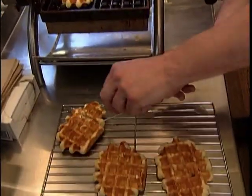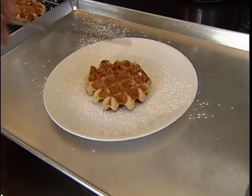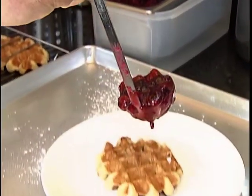Renat starts with proof dough balls and puts them on his waffle iron. Four minutes later, they get moved to a cooling rack. Then our plate is dusted with icing sugar. Our waffle is plated and topped with fruit compote. Now it's ready to be served.